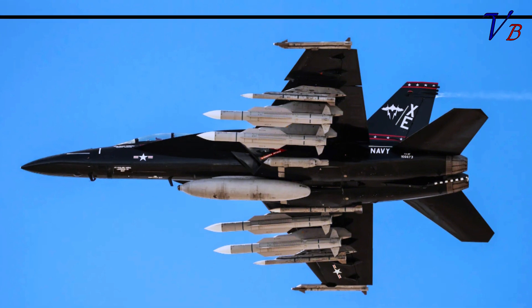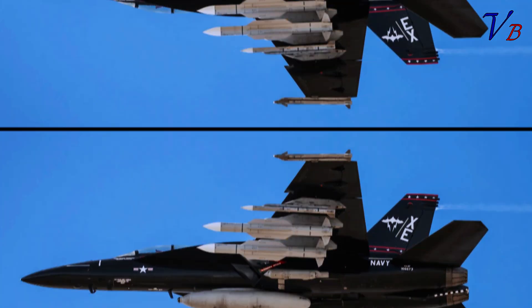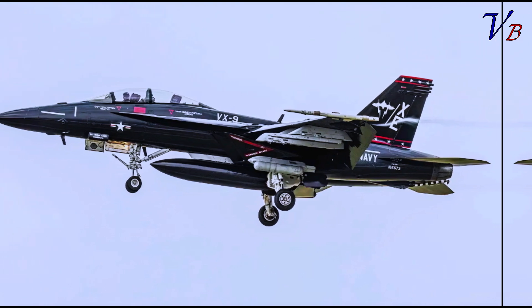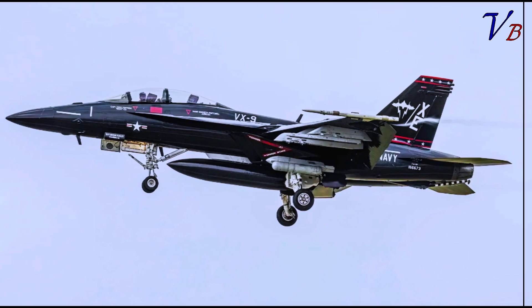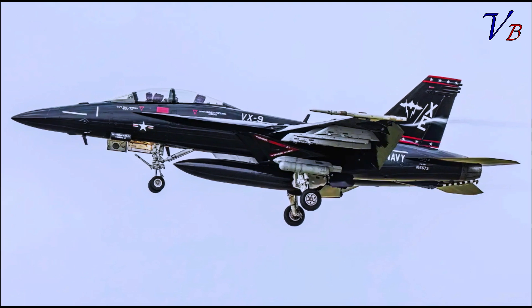The original source of the photos is point_mago_skies on Instagram, who was kind enough to share the images with us. The identity of the aircraft is clear — it is the distinctive gloss black retro scheme F/A-18F of Air Test and Evaluation Squadron 9, VX-9 Vampires, which is home-stationed at Naval Air Weapons Station (NAWS) China Lake, California.